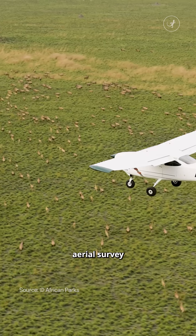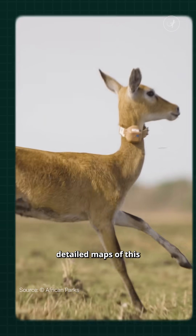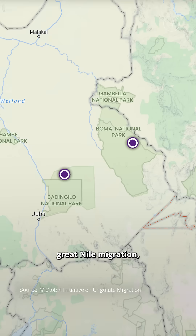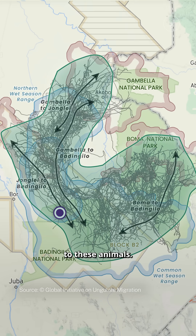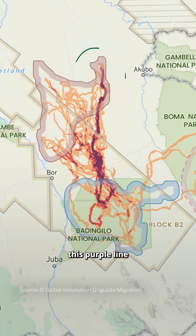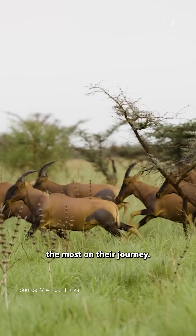Using GPS, aerial survey, and tracking data, researchers have now created detailed maps of this Great Nile migration, showing us the areas that are most important to these animals. For example, this purple line represents the path that the Tiang antelope uses the most on their journey.